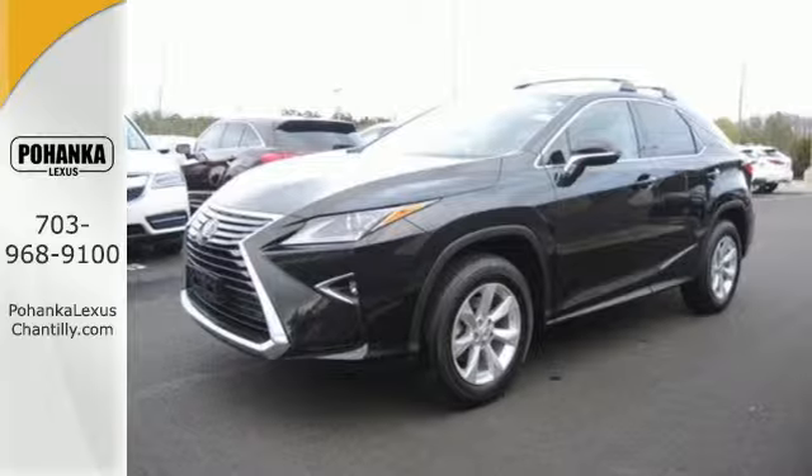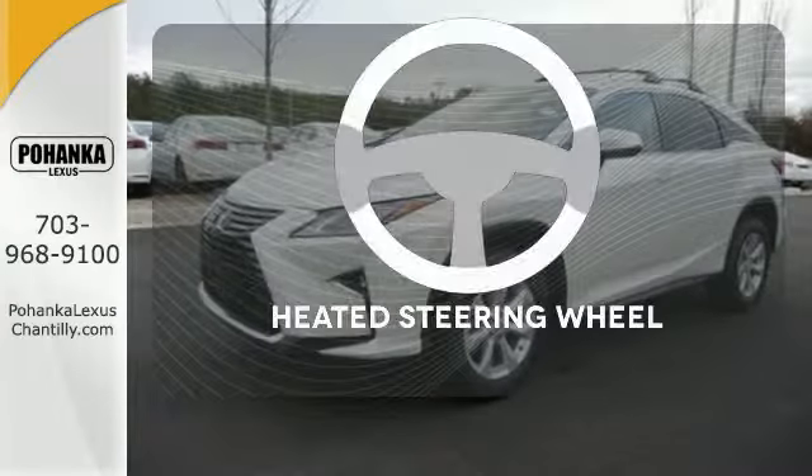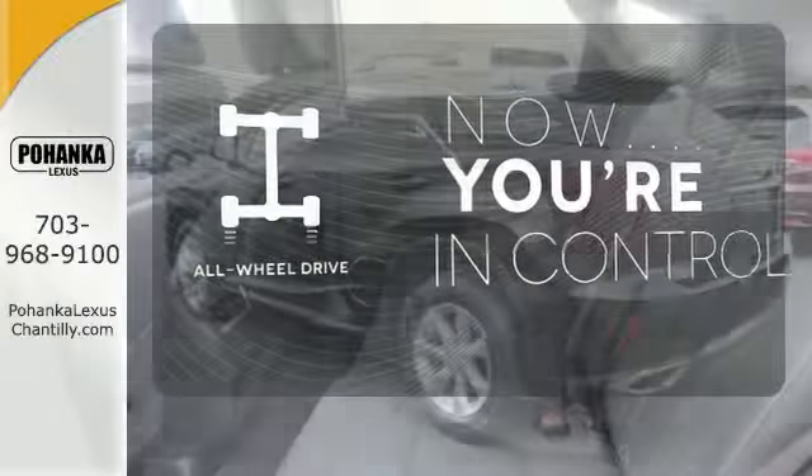Get inside and show the world you're just as sophisticated as the car you drive. You'll want to keep both hands on the heated steering wheel. This vehicle with its grippy all-wheel drive can handle anything Mother Nature throws at you.